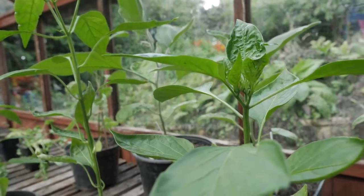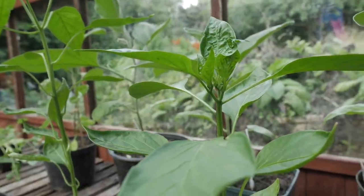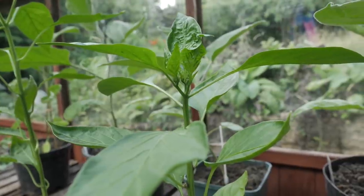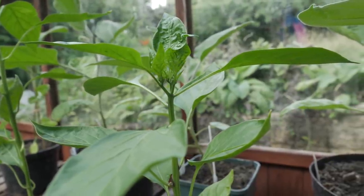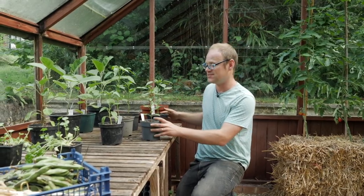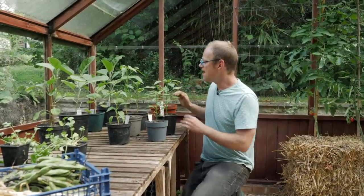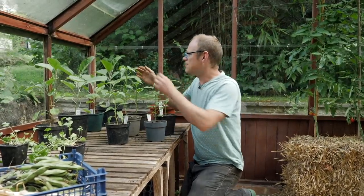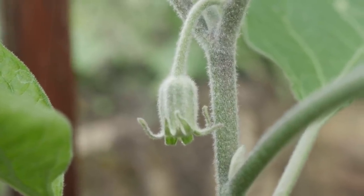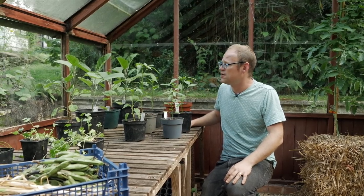Over here these are my peppers, chili peppers and aubergine or eggplant. Some of them are grafted, which means that the variety I'm growing is stuck onto the rootstock of another plant, and what that means is it gives it vigor and a certain amount of disease resistance and general resilience. It doesn't look like much but there are little tiny flowers on these, so I'll definitely get something to pick before the end of summer.